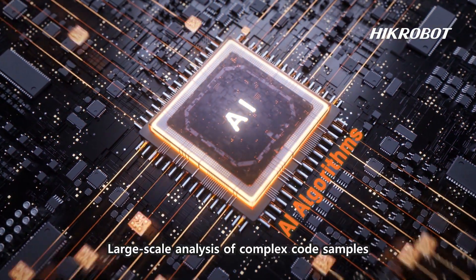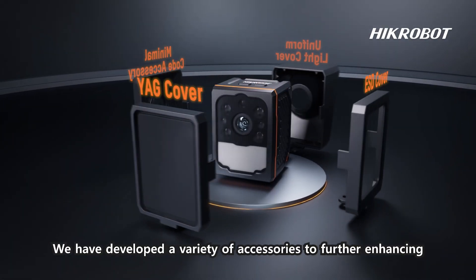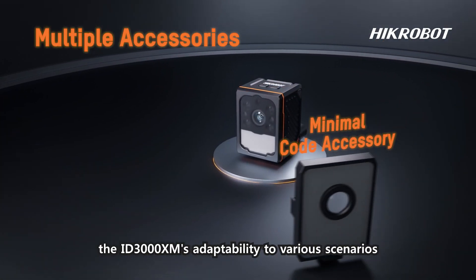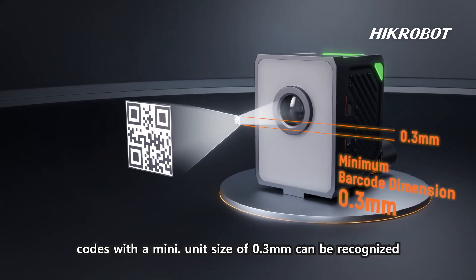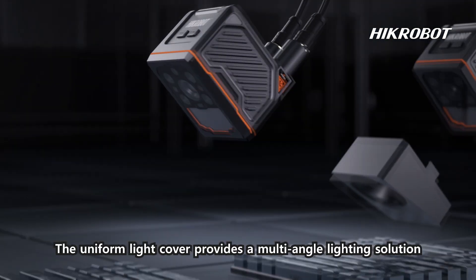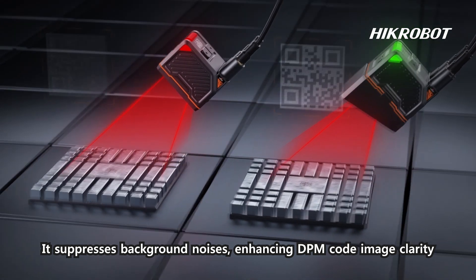Large-scale analysis of complex code samples has supercharged code reading algorithms. A variety of accessories have been developed to further enhance the ID3000 XM's adaptability to various scenarios. By installing the minimal code accessory, codes with a minimum unit size of 0.3 millimeters can be recognized. The uniform light cover provides a multi-angle lighting solution, suppressing background noise and enhancing DPM code image clarity.